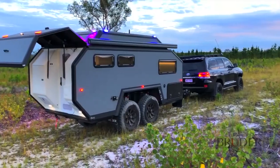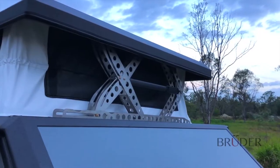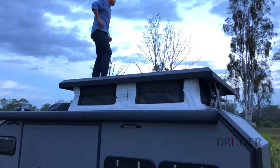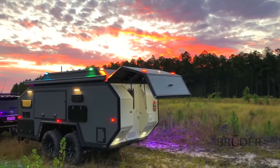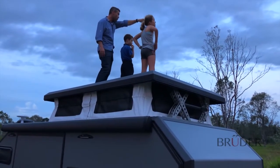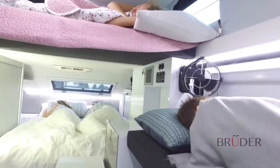The EXP6 comes in two formats. The standard EXP6 elevates the roof up and down using the patented Bruder roof lift, while the flagship EXP6 GT has a taller fixed roofline. Both of these versions can be tailored with various options, allowing a wide range of users to enjoy maximum benefits.